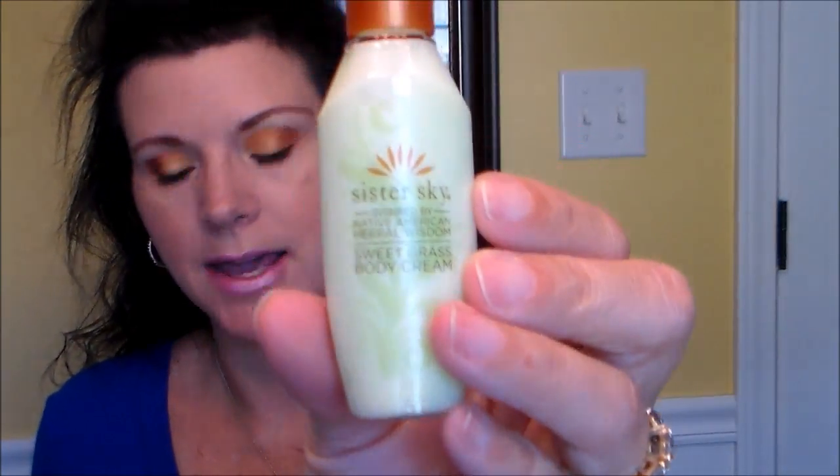The last thing in the pampering bag is Sister Sky Sweet Grass Body Lotion. It says: 'You will love this non-greasy, lightweight lotion with elderberry extract that nourishes, and purifying sweet grass oil that soothes, while coconut and sweet almond oils moisturize naturally — your skin will thank you.' Retail value is $1.25. The candles were $2. It has a flip top — I like that — and it smells really good too.